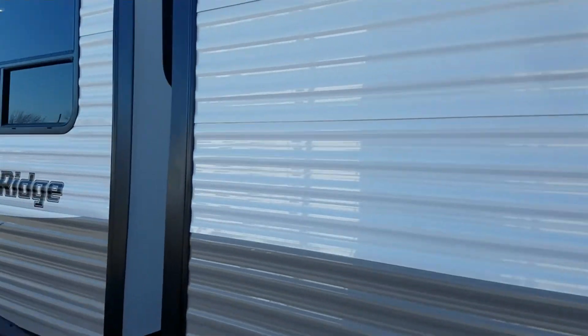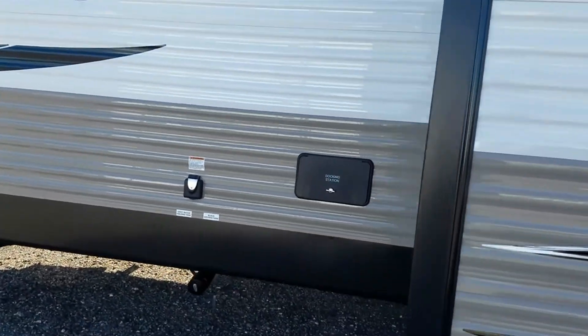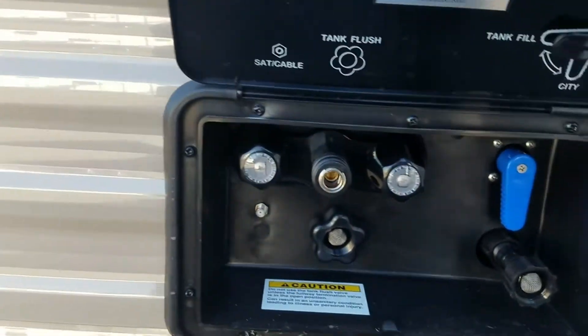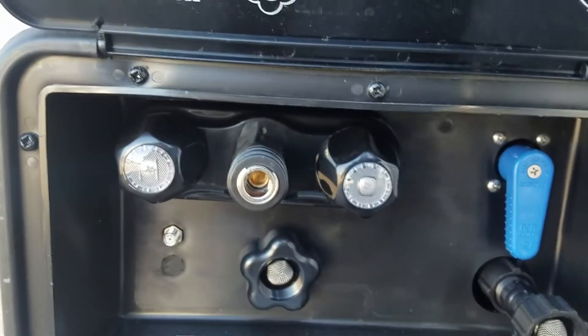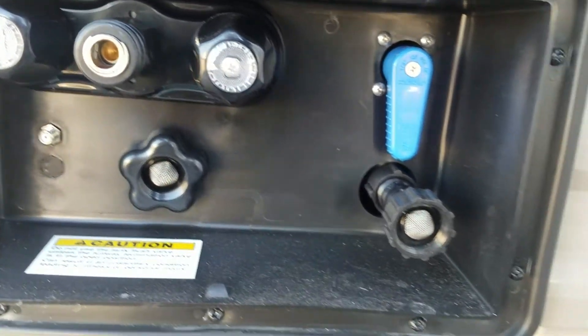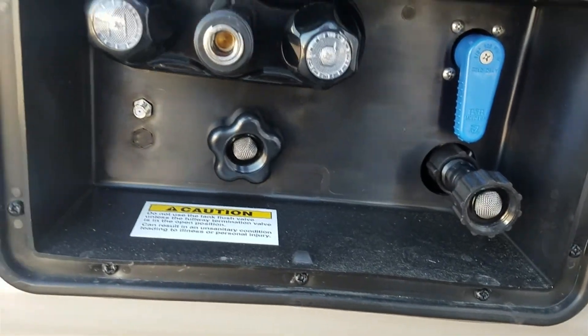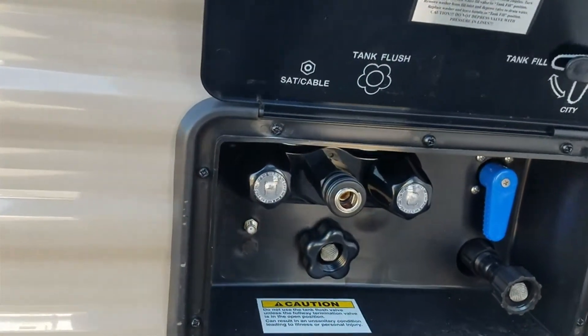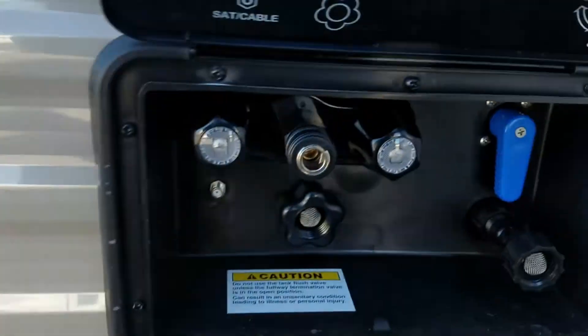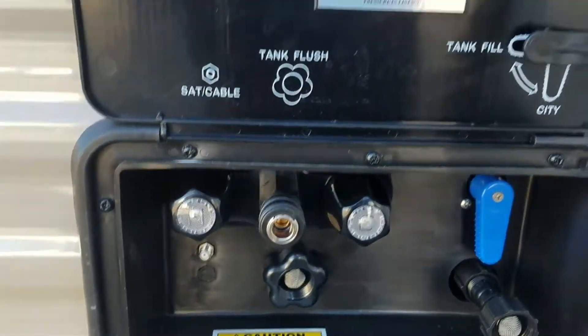There's a slide in the back and a slide in the living room. Here's your docking station right here towards the front. There's your outdoor shower — you can plug that quick disconnect hose right into that — along with your tank flush and your city water.